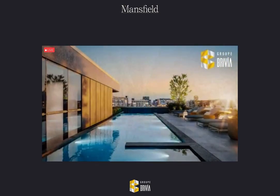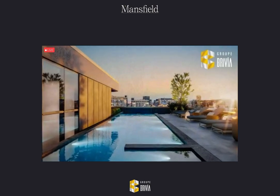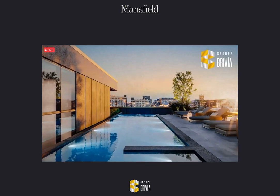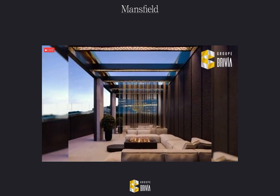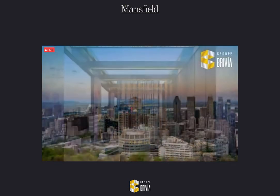On the rooftop is the most serene space in the project with an infinity-edge pool, a year-round hot tub, lounge areas, and fire pits, all with spectacular views of the Montreal skyline and the very best sunsets.